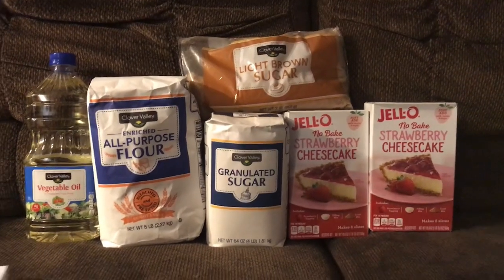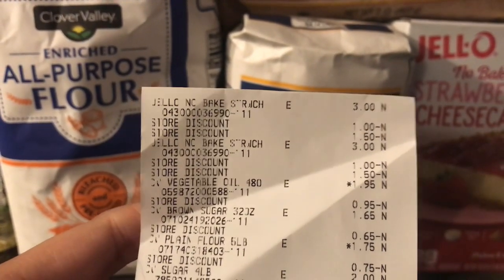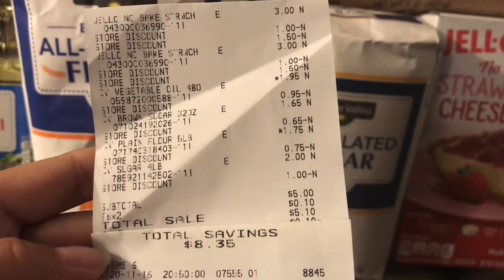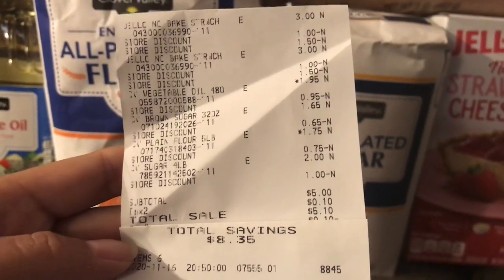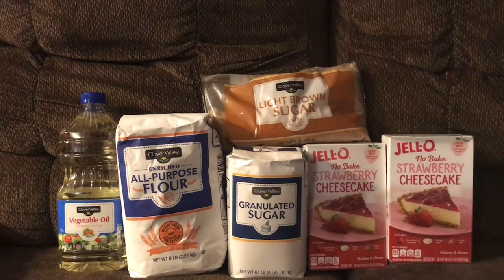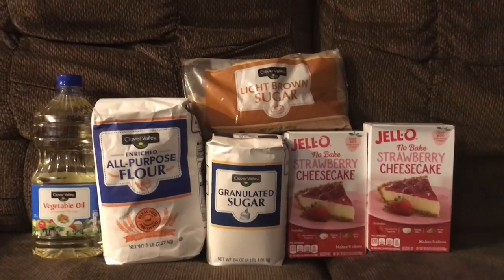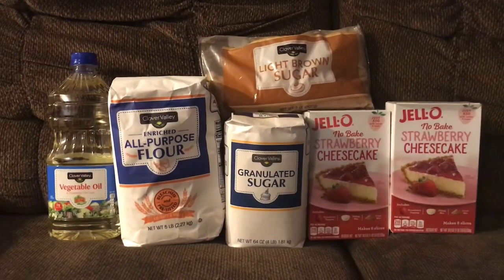Bueno amigos, esta fue mi compra de hoy — déjenme mostrarles mi recibo. Todos mis cupones se descontaron perfectamente bien y terminé pagando cinco dólares por todas estas seis cosas, con un ahorro de 8 dólares con 35 centavos. Pagamos 5 dólares por todo esto, que se me hace una buena compra, especialmente porque ya vienen las fiestas navideñas y podemos usar todas estas cosas para hacer nuestras recetas.